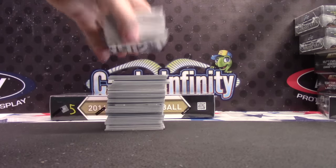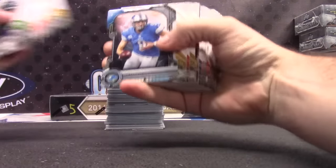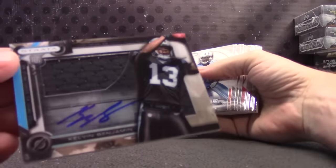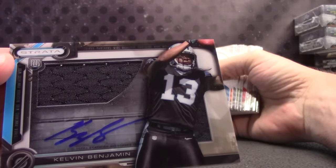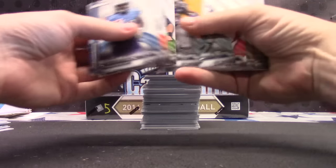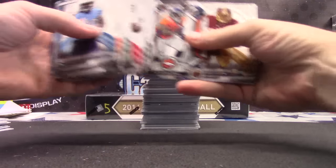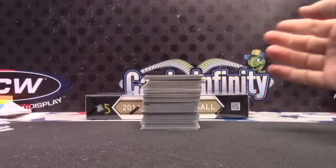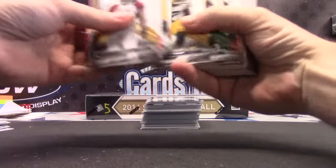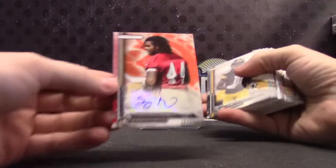Here we go, Josh — Strata. Die-cut Stafford. Here's your — that's a nice one — Kelvin Benjamin rookie jersey autograph, clear cut, not numbered but still pretty cool. Monte Ball die cut.